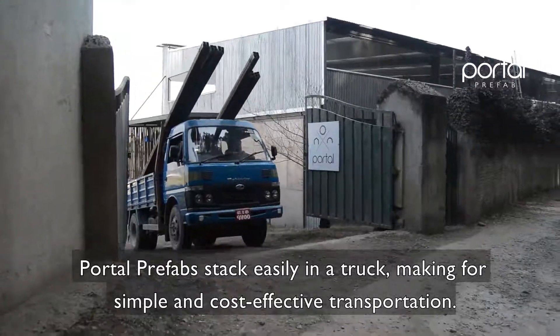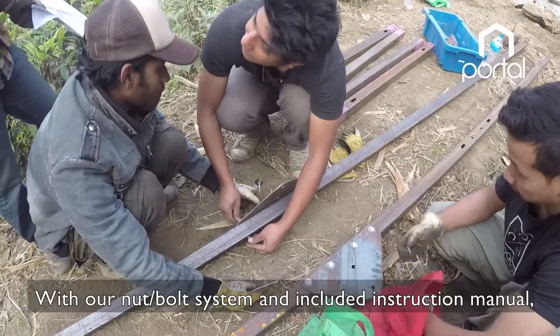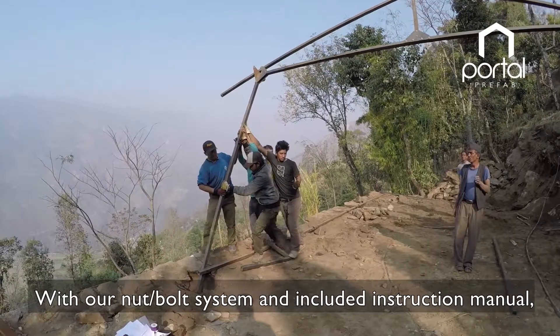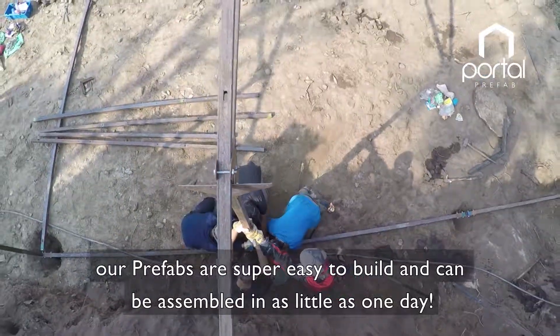Portal prefabs fit easily in a truck, making for simple and cost-effective transportation. With our notebook system and included instruction manual, our prefabs are super easy to build and can be assembled in as little as one day.